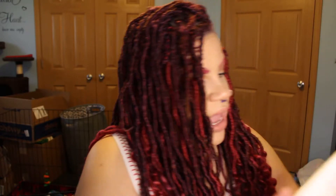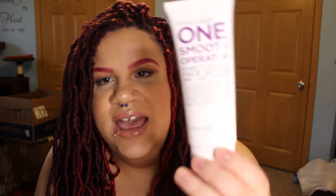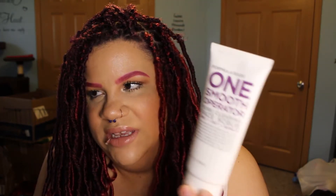I went through a whole tube of the One Smooth Operator Pore Cleansing Face Scrub. This will probably be the last physical exfoliant I buy — I've been doing more research and I think maybe that's why I have a little difference on my face. I will say it smelled good and really felt like it was getting off that first layer of dead skin and dirt. It has silk, oat, and pumice — it smells kind of like grape. I would mix it in with my daily foaming cleanser so I wasn't using it too much.